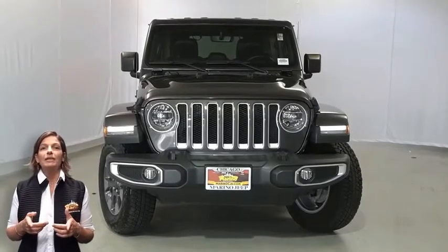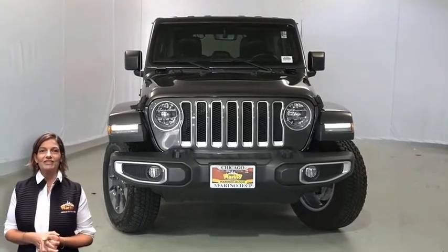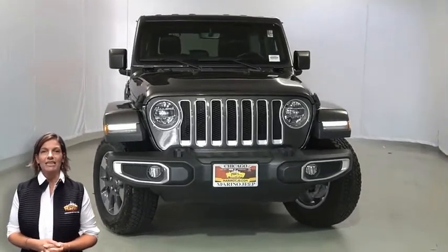Power, performance, capability, and capacity allow you to take this on and off-road as you take on new adventures. Take a look at this 2018 Jeep Wrangler Unlimited Sahara in granite crystal metallic.